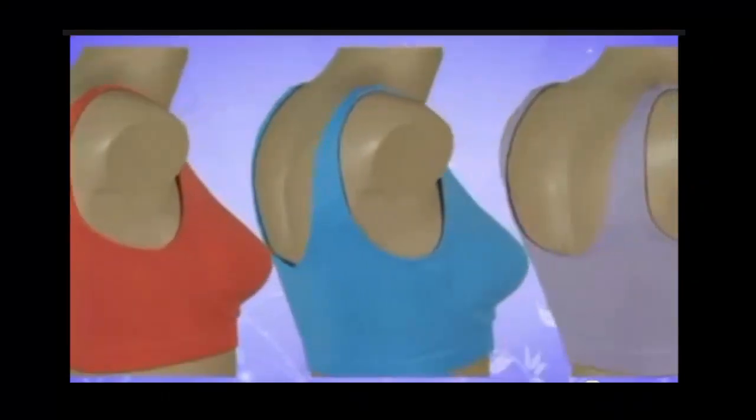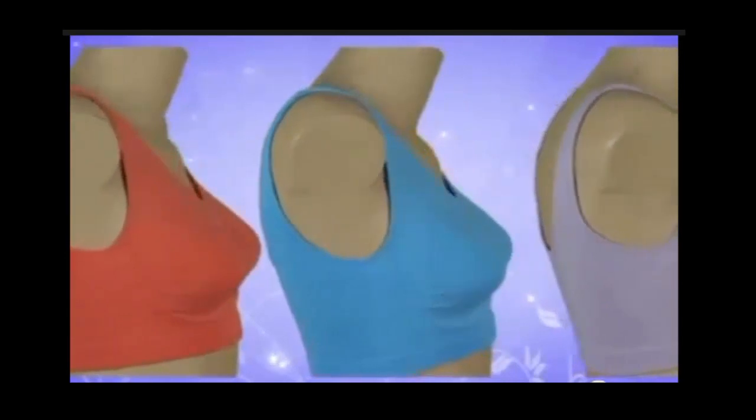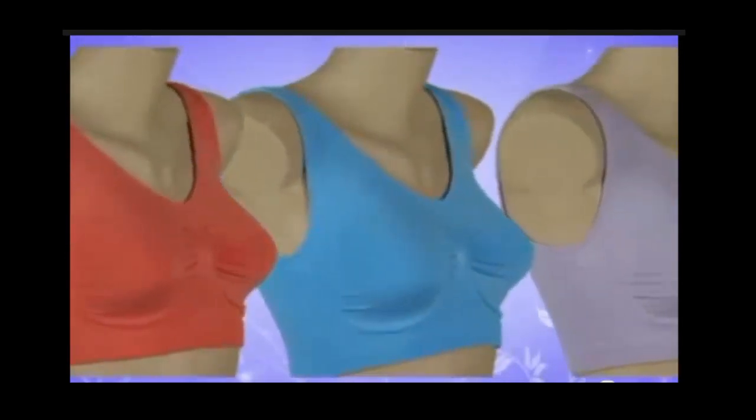Great colors give you more wardrobe choices, so if you act within the next 30 minutes we're going to give you three of our finest colored bras free — that's another $180 value, yours free, and you only need to pay separate shipping and processing. That means you'll get nine bras — nine! — a value of $540, for the low low price you see on your screen. This is a limited time introductory offer, so you have to call now.